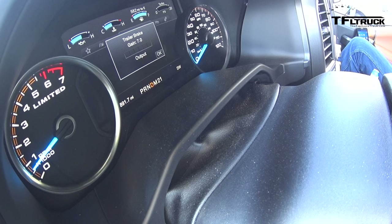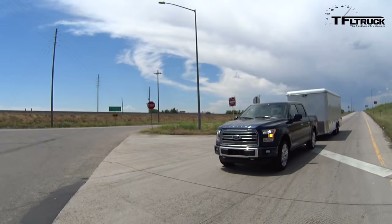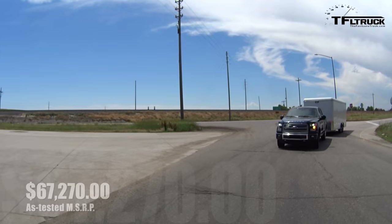Alright Brian, thanks for coming along. My pleasure — this is a very nice Ford F-150, so I'm looking forward to this trip. This is a Limited model. Do you know how much this retails at? Just over $67,000 — $67,270 to be exact.